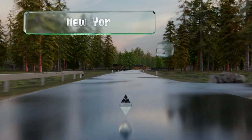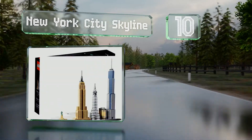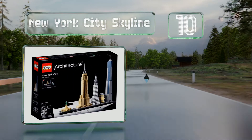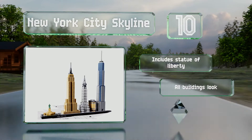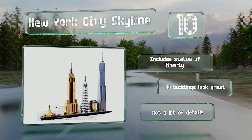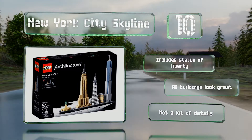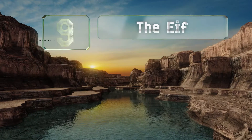Starting off our list at number 10, the New York City skyline is instantly recognizable thanks to the Chrysler Building, One World Trade Center, and more. This isn't a difficult set to assemble. It includes the Statue of Liberty and all the buildings look great, however there aren't a lot of small details.